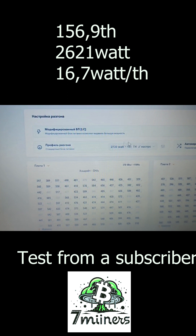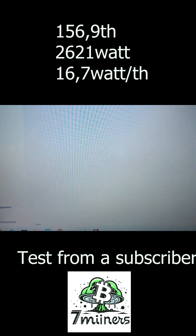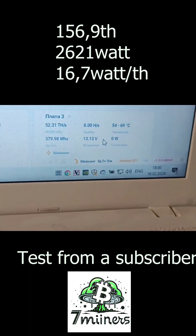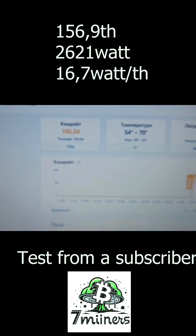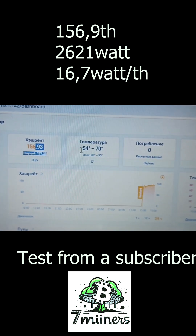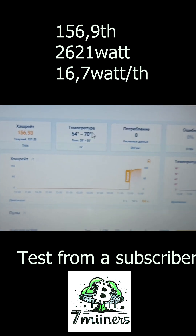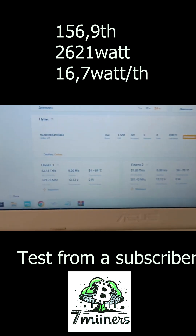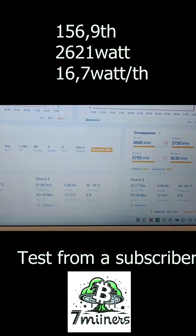At 156 terahashes, the current power consumption is 2730 watts. The device has been running for 2 hours and 15 minutes, with the current hashrate at 157 terahashes and a maximum temperature of 70 degrees Celsius. The board is heated evenly, with the middle being slightly warmer.